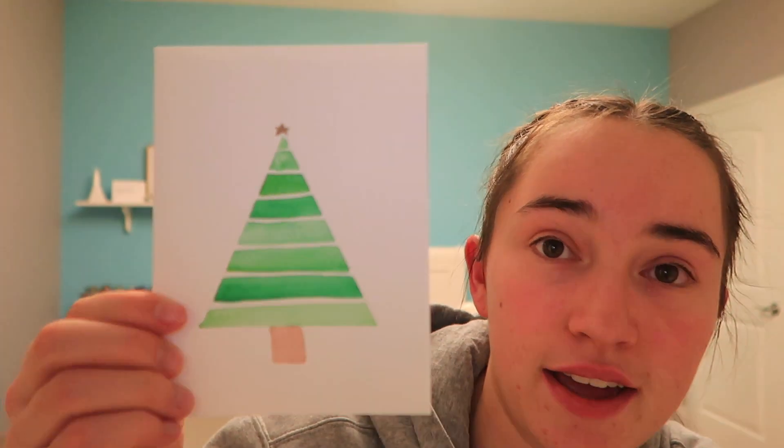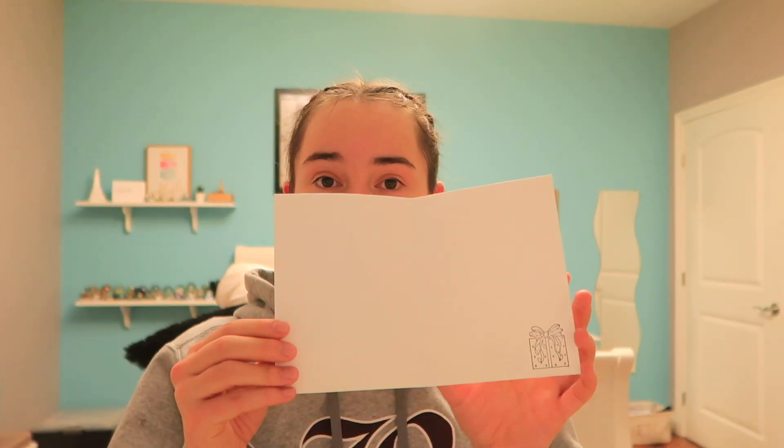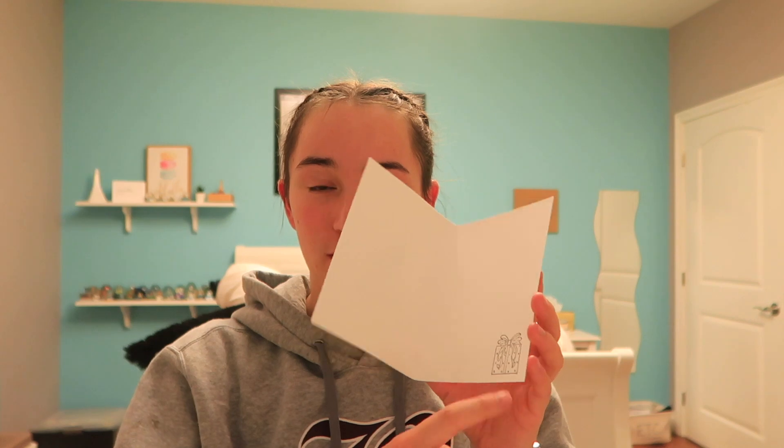I just used tape, then paint, let it dry, paint again, let it dry, and then put the little star on top. It's pretty simple but I still think it's really cute. And then inside — this one's blank because it's an extra.